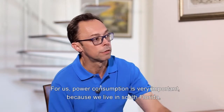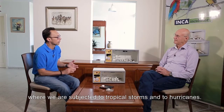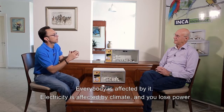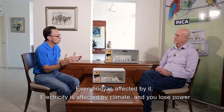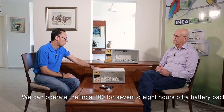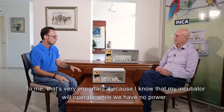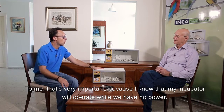For us, power consumption is very important because we live in South Florida where we are subjected to tropical storms and hurricanes. In Europe they have storms, in India it's monsoon — everybody has electricity affected by climate. When you lose power it affects your incubator. We can operate the Inca 100 for seven to eight hours off a battery pack, compared to about 30 minutes with the larger units we used before. To me that's very important — my incubator will operate while we have no power.